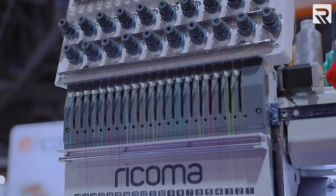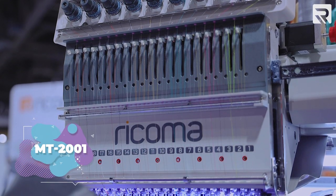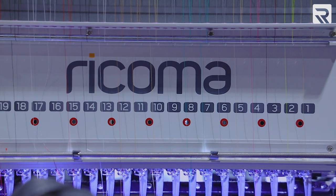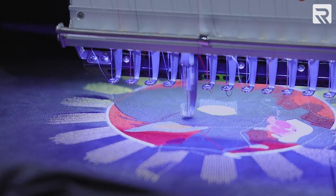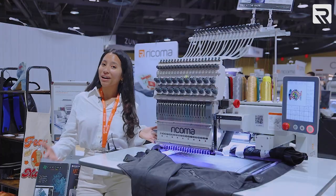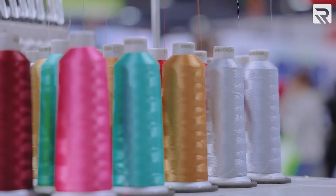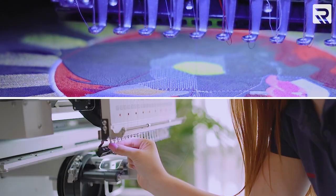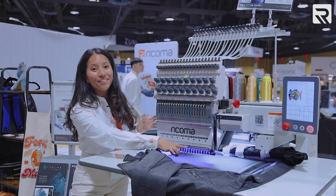This is our brand-new MT-2001 8S machine — the single-head version of our brand-new MT-8S series. What makes this so cool? This doesn't have 15 needles — it has 20. This is the first 20-needle embroidery machine in the industry, and it's a Ricoma. One of the benefits of having so many needles is that not only do you have even more colors at your disposal, but you can also preset your needles for different projects so you don't have to change them out as often.